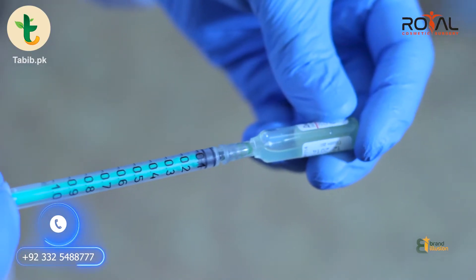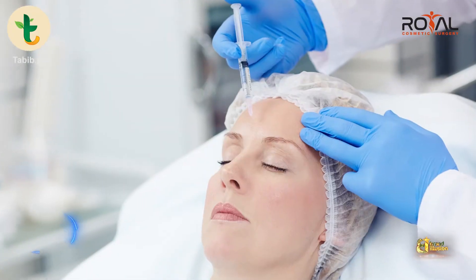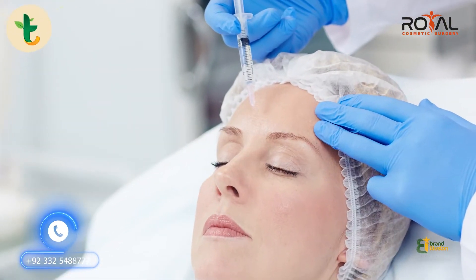Glutathione injections are called whitening injections. Glutathione is naturally present in our body — it is basically an anti-oxidant. This glutathione has been used for chronic diseases and chronic illnesses in treatments, and as a result, we have seen whitening effects in those patients. So basically, it was a side effect of glutathione, and that is how glutathione has come to our aesthetic industry.